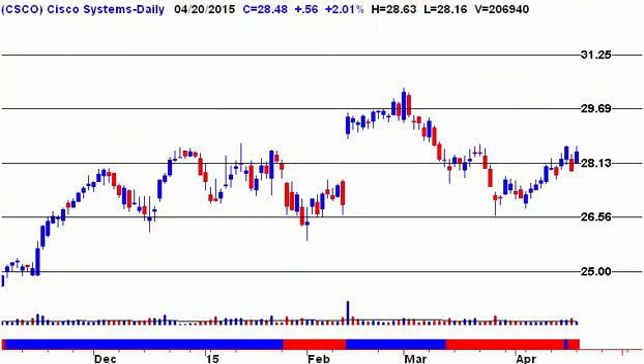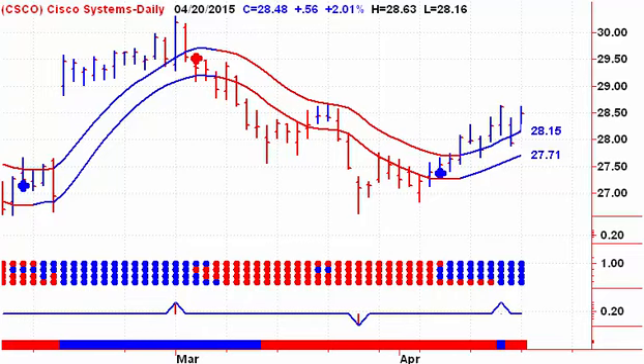Cisco Systems is still on a buy signal, trying to take out last week's high. If we can do that, look for a move up to $29.69. On the downside on Tuesday, we need to close below $27.71. That lower channel line is continuing to move higher daily.